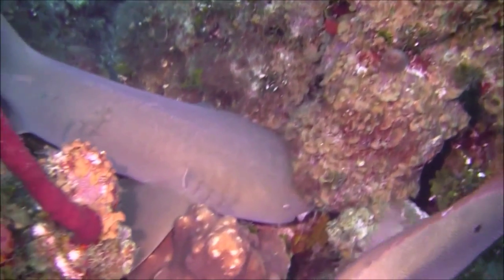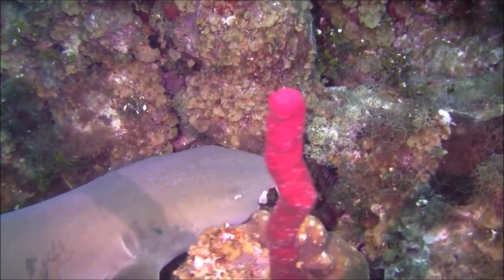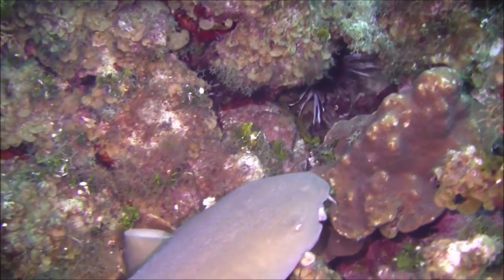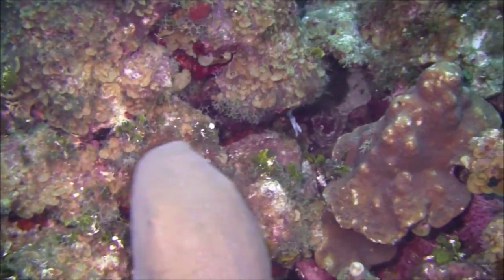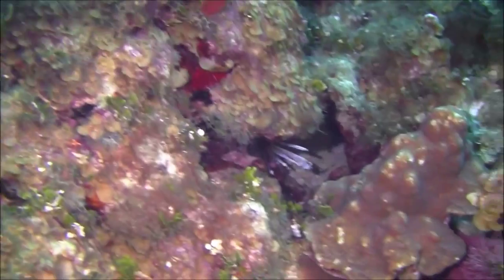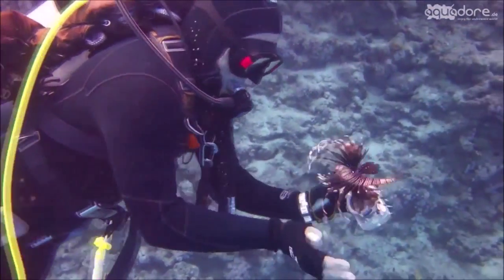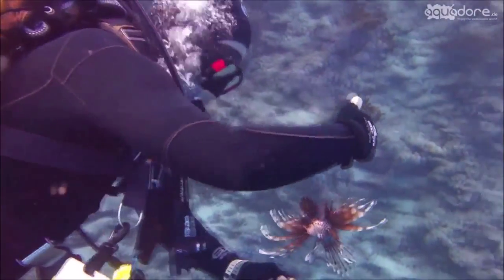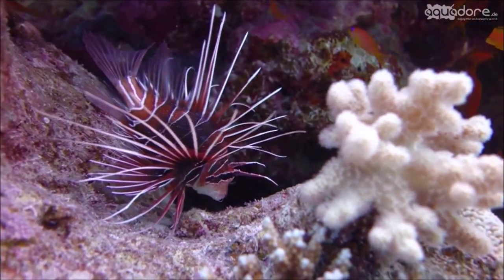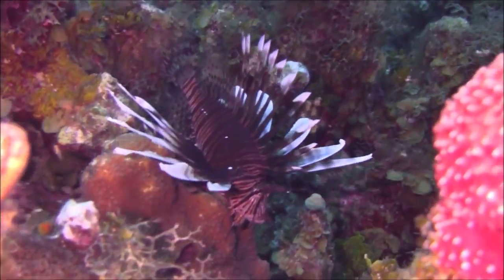The red lionfish originally came from the South Pacific and Indian Oceans. Then the lionfish got bored of those places, got on a plane, and flew to America, where it took over the southeastern coast of the United States, all the way from Florida to South Carolina. The lionfish is an invasive species introduced to the waters of the United States by pet owners who released them. The lionfish now roam around waters they shouldn't be roaming in, eating things they shouldn't be eating.